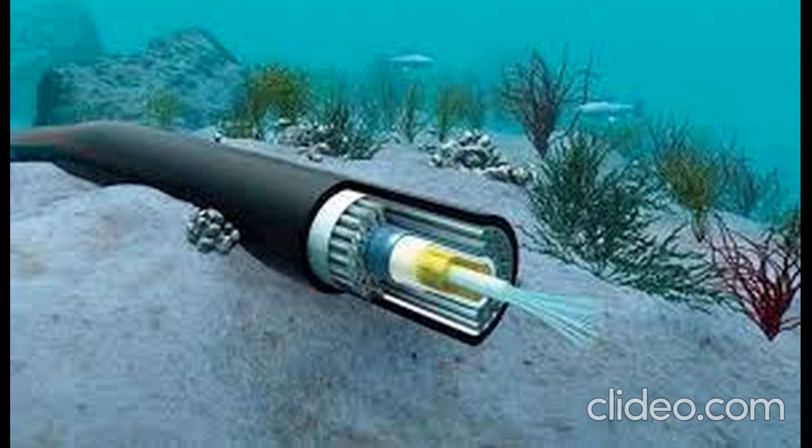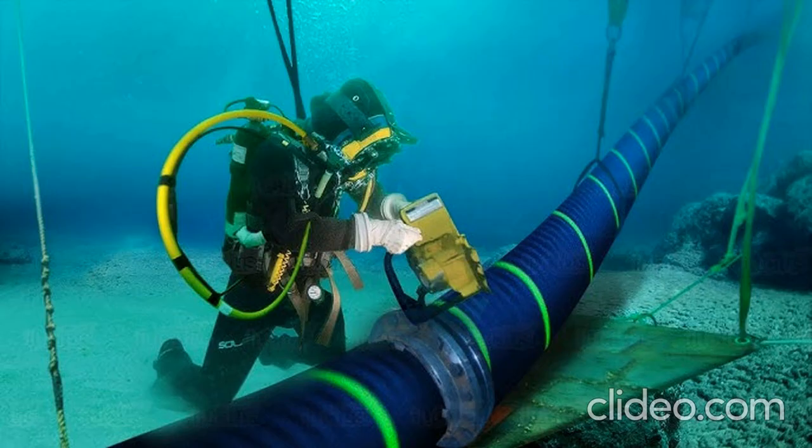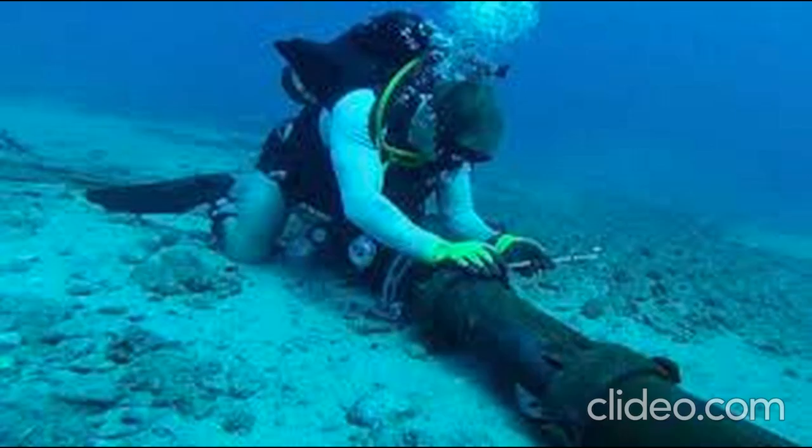The process is incredibly precise. The cable is laid in a trench plowed into the seabed to protect it from potential damage, such as from anchors or fishing trawlers. In some places, the cable is buried directly into the sediment for extra protection. Maintenance is another crucial aspect — occasionally cables need repairs, which is where remotely operated vehicles, or ROVs, come into play. They dive down to the cable, inspect it, and make any necessary fixes, ensuring the global data flow remains uninterrupted.